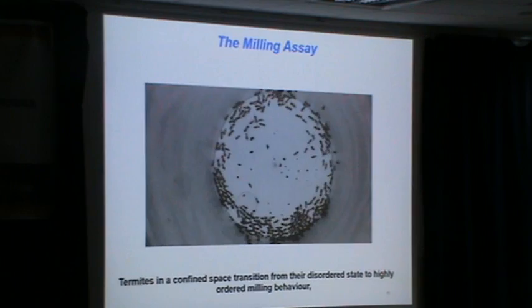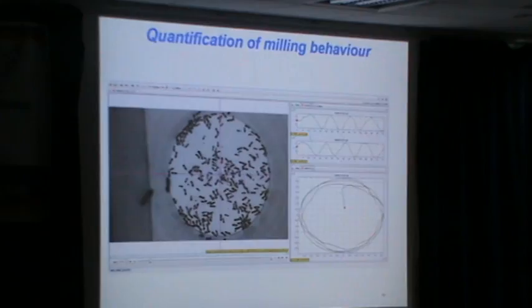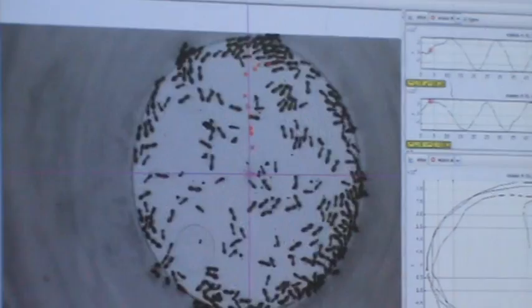What we can then do is take videos like this and track individual termites. That red mark is a single termite as it goes from chaos to order. We can see 10 or 15 of the termites and get some sense of how they are moving, and then measure the angular velocities or whatever parameter you want.